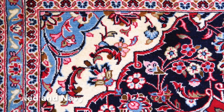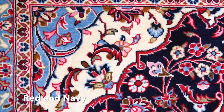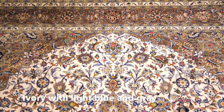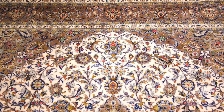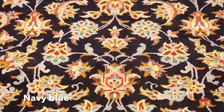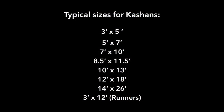Various colors known in Kashan are red and navy, ivory background with gray and light blues, and sometimes navy background with light blues. They come in various sizes.